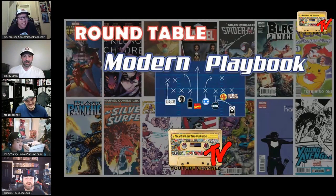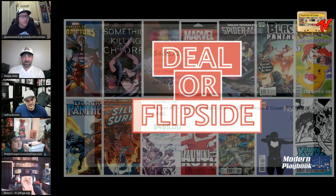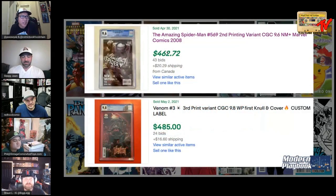All right, let's get started with Dealer Flipside. Our first set of books: Amazing Spider-Man 569 second print, CGC 9.6, which sold for $462.72 from Canada. Our second book is Venom number three, the third print variant, CGC 9.8 white pages with a custom label.